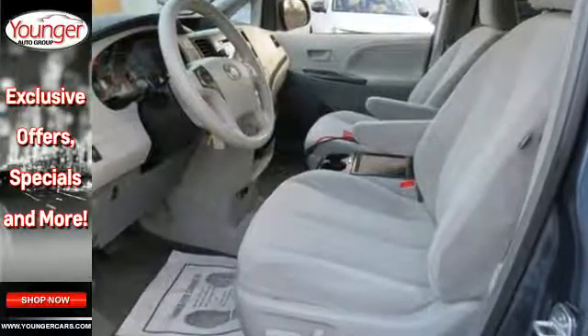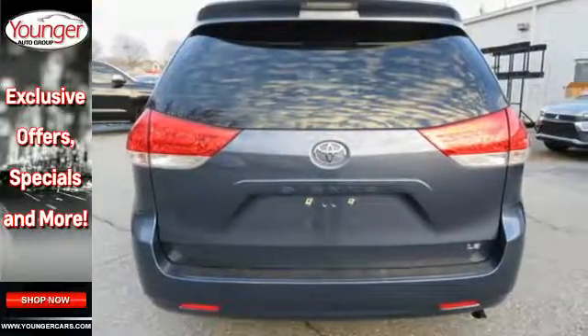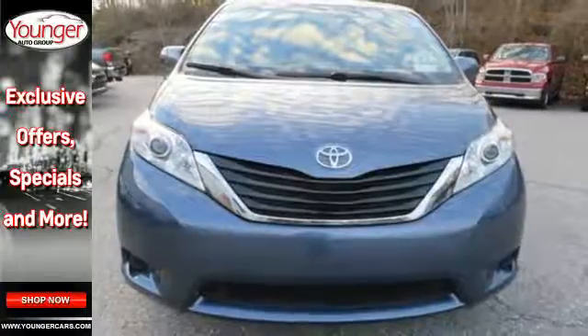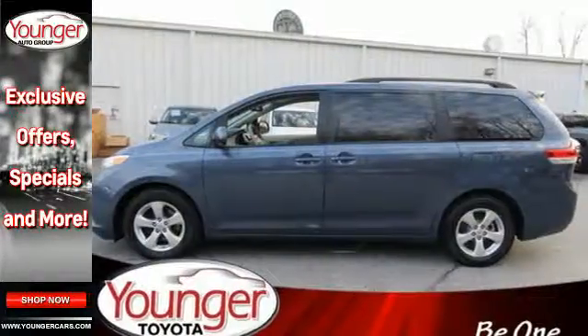Its excellent handling, powerful V6 engine, and stylish looks mean you don't have to sacrifice on drivability or curb appeal. The keyless entry and rear window wiper make this a practical choice.